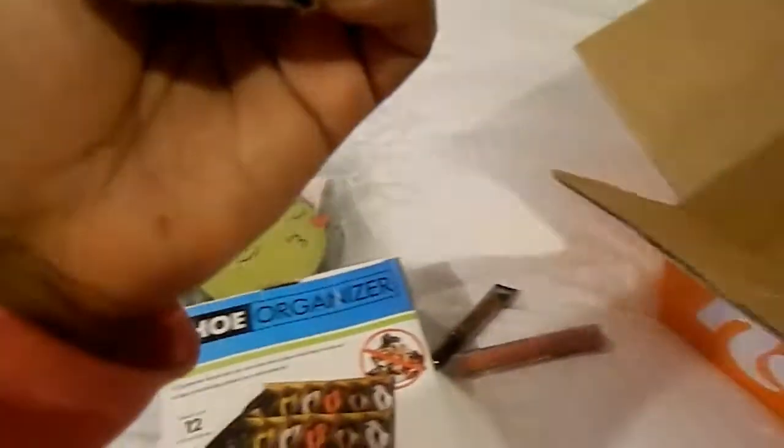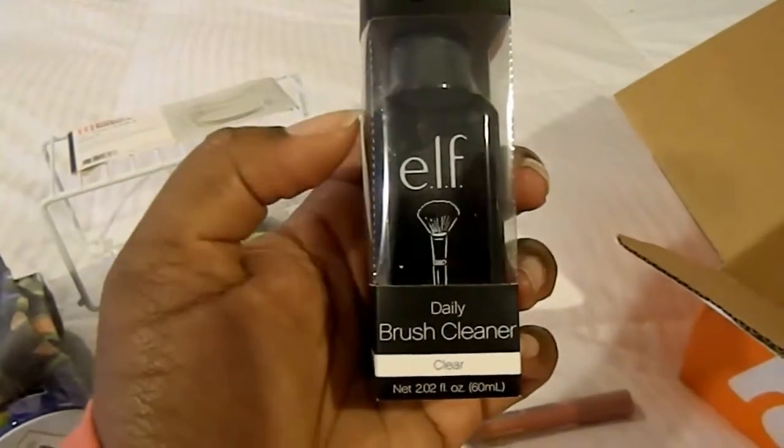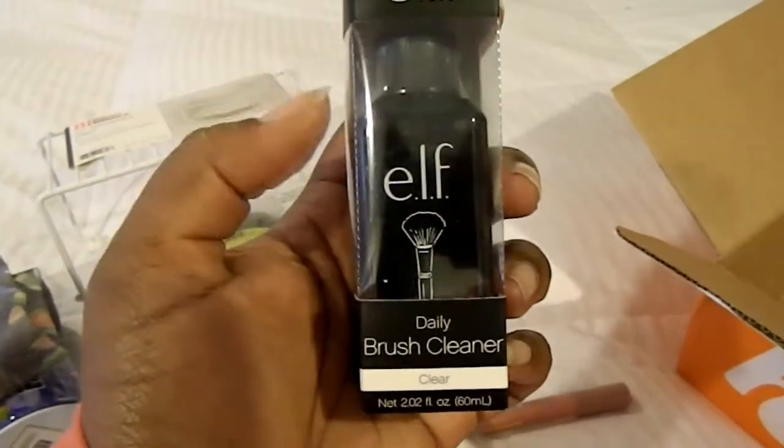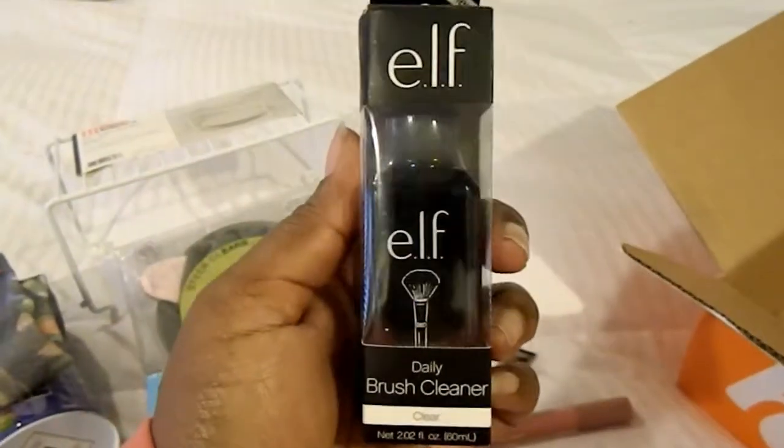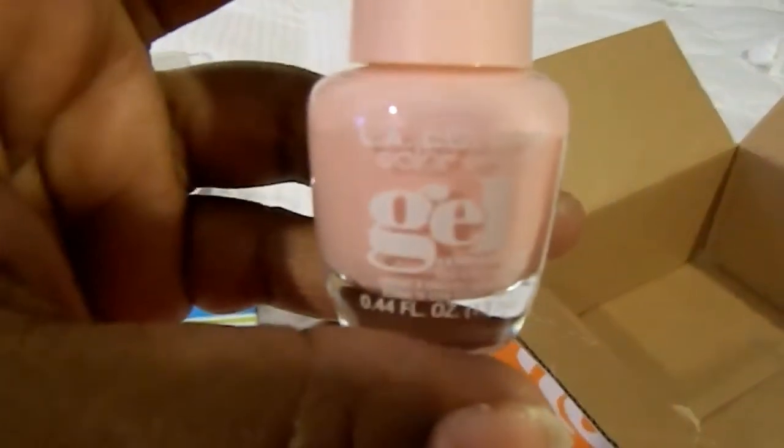And then I picked up an Elf Daily Brush Cleaner because I don't really clean my brushes and I don't do makeup that often, so this may be very helpful to help me keep my brushes clean for the times that I do wear makeup.